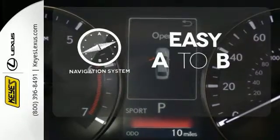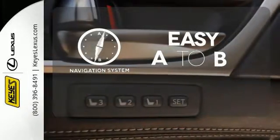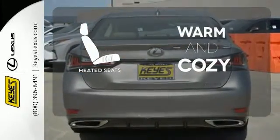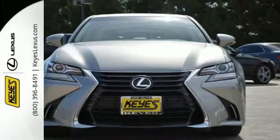Feel confident getting from point A to point B with a navigation system. Wrap yourself in the comfort of heated seats. Its seductive elegance will take hold of you.